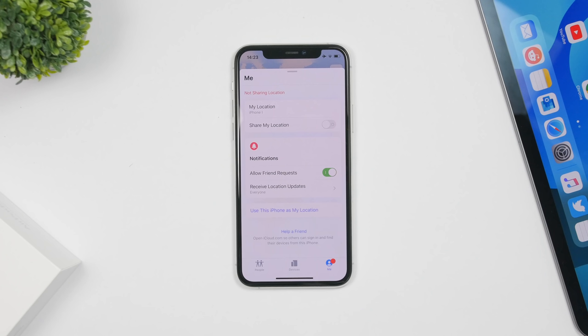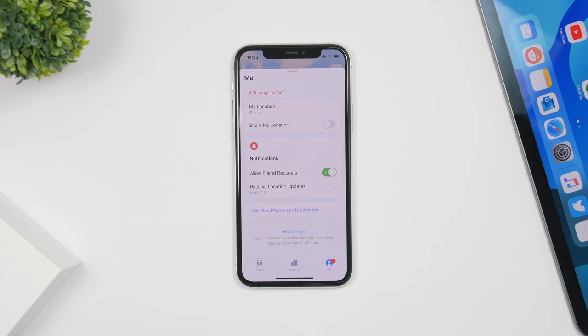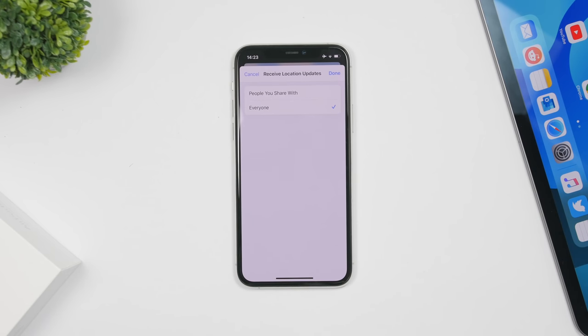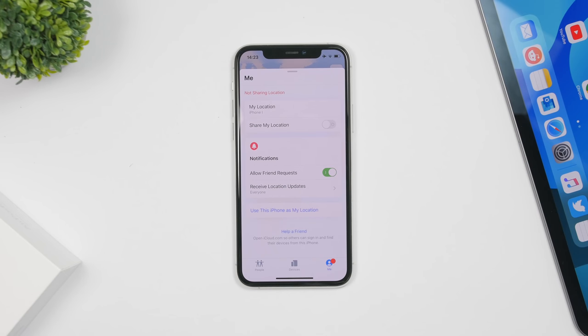There are also minor changes on the Find My app. In the Me section, the spacing has been updated and there's a new icon for notifications. When you go to Receive Location Updates, a done button has been added so you can dismiss that screen once you're finished.